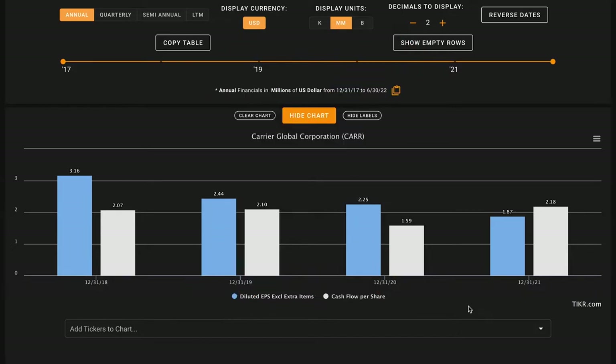Metric number four looks for free cash flow per share growth. From 2018 to 2021 free cash flows per share were up, but including their last 12 months they've dropped by about half to just over $1 in free cash flow per share — another X. Worth noting: Carrier Global has not significantly diluted shareholders, with shares outstanding roughly flat. However, they have issued about 1.5% new shares, which decreases your ownership percentage, though as a long-term investor it's something you can likely live with.